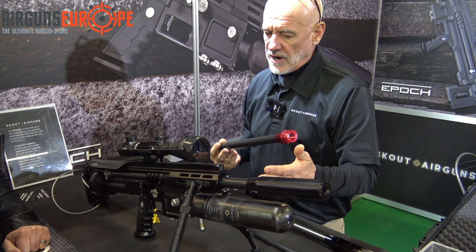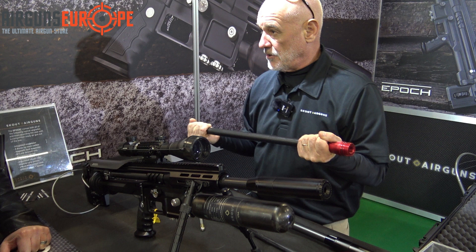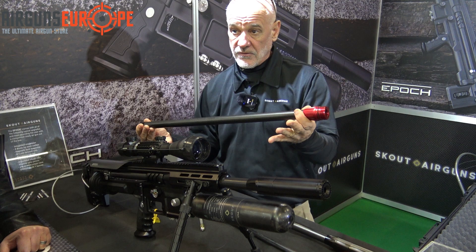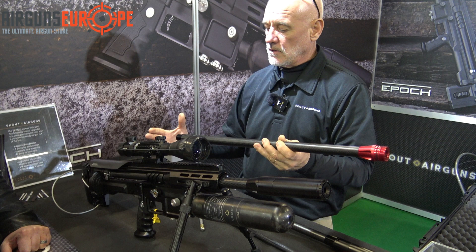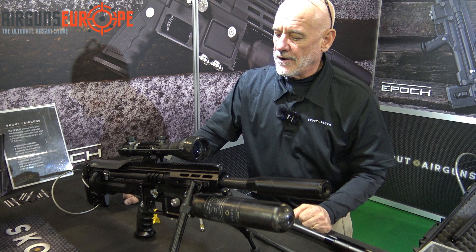Their barrel systems are excellent, but many people have a liner they love and have used for years. So Epoch has decided to accommodate that — for example, if you have an FX liner and you want to order this gun, they will build you a barrel tube that will sleeve whatever FX liner you have: 800mm, 700mm, 600mm. Lothar Walther liners are also compatible. They don't care which barrel you prefer and will build the necessary components to house other manufacturers' liners.